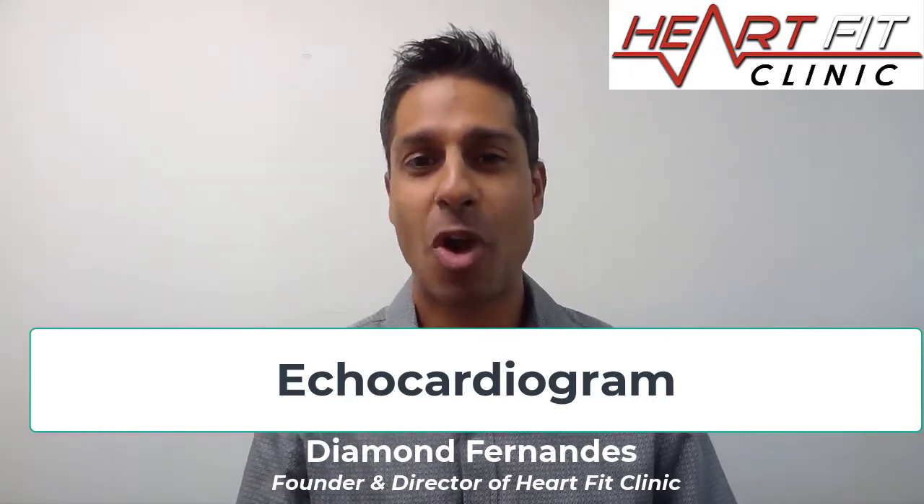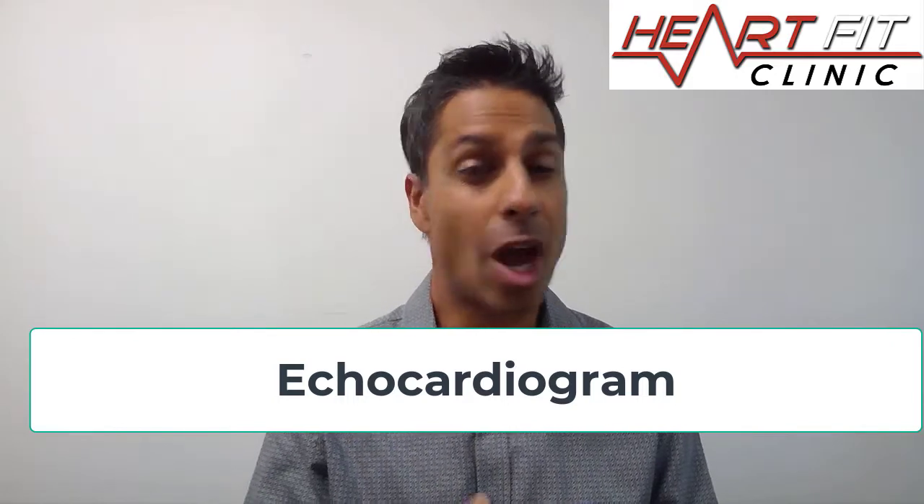Echocardiograms. Diamond Fernandez here with the HeartFit Clinic. Echocardiograms are not EKGs or ECGs — this is a sonogram of the heart muscle. They put ultrasound gel on your chest and they see what the structure and function is of the heart. The idea of an echocardiogram is to evaluate how the heart is working.